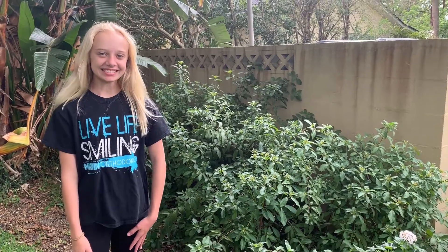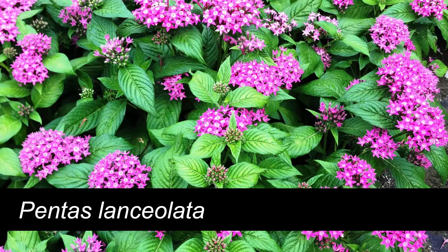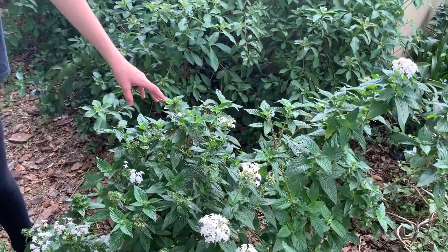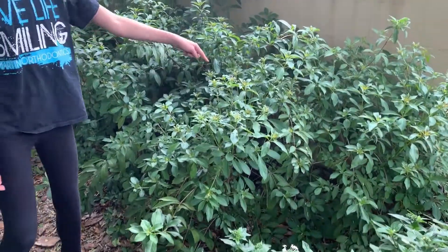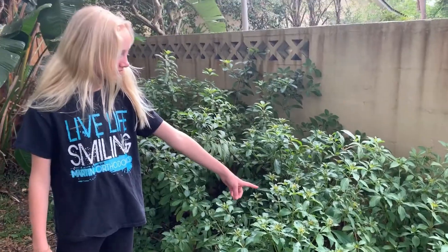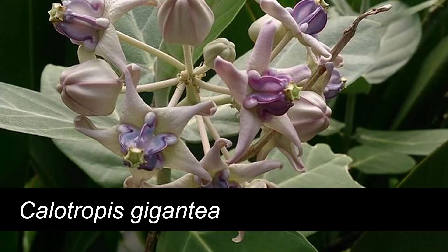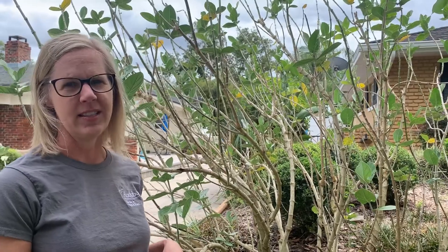Some samples of plants in our yard that attract butterflies are pentas and firebush. There are several species of milkweed in Florida that attract caterpillars. This is the giant milkweed.